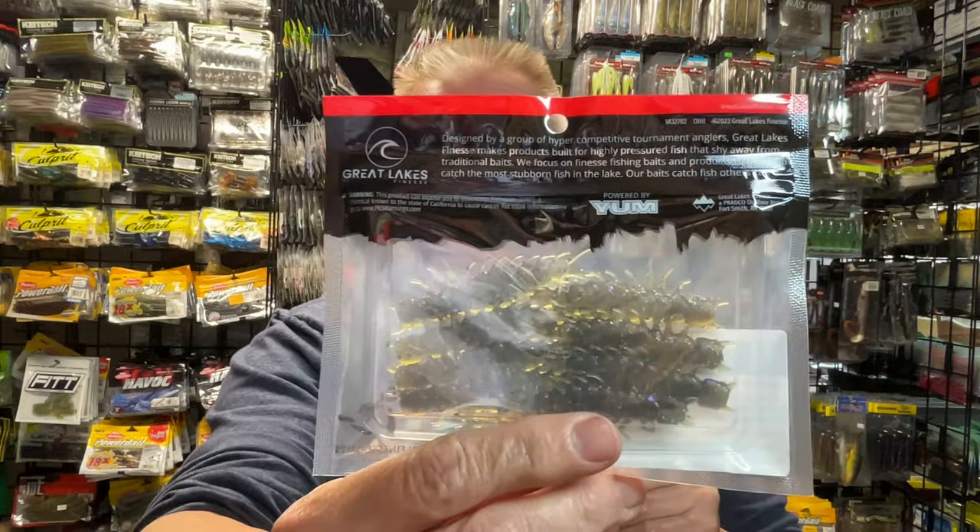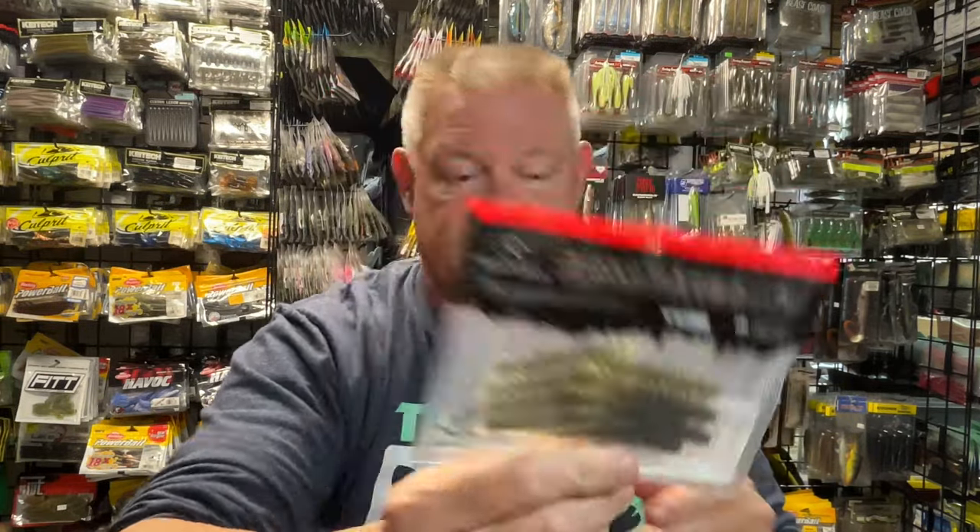You guys who've never seen Great Lakes Finesse before — if you follow my channel, I'm sure you've seen all the other baits that I've gotten from them. I think they're really an awesome company. They've got some great stuff.